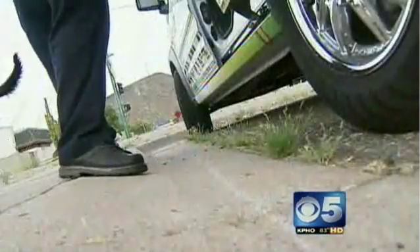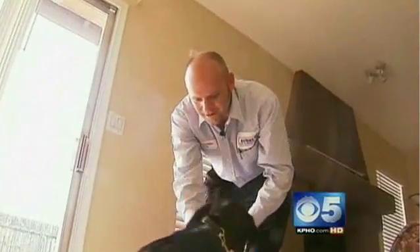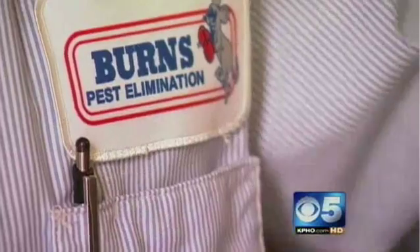They're tiny bloodsuckers that come out at night to make your life miserable. But now there's a new weapon to flush out those disgusting bedbugs. Her name is Layla, a black lab with Burns Pest Control, whose only job is to find bedbugs hiding out where they don't belong.